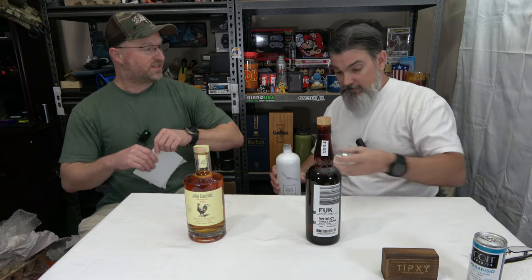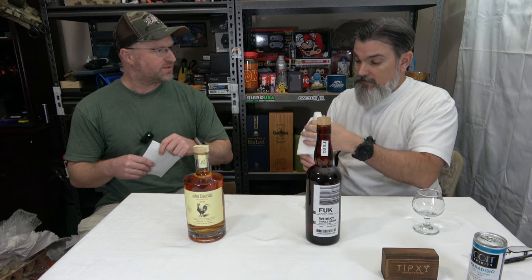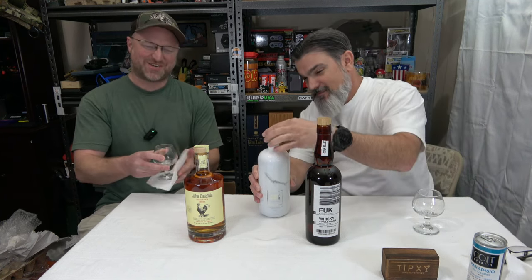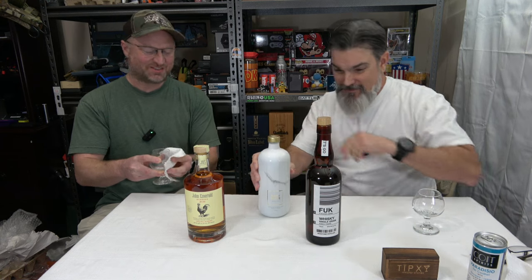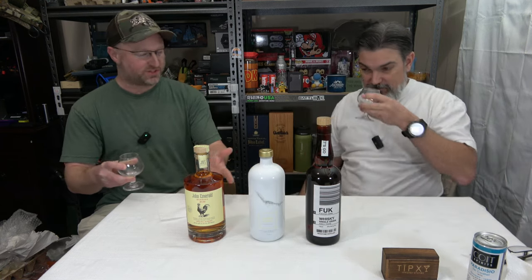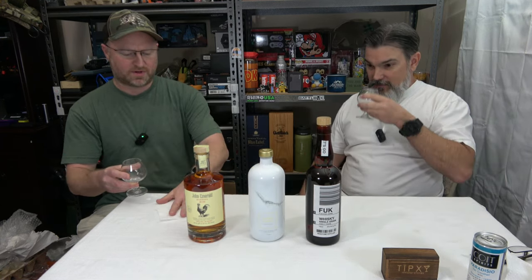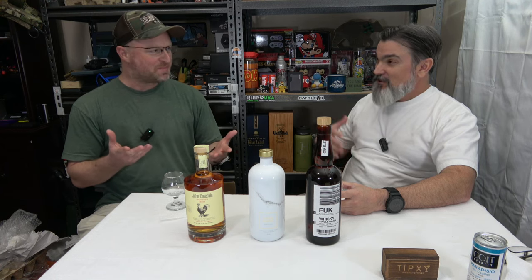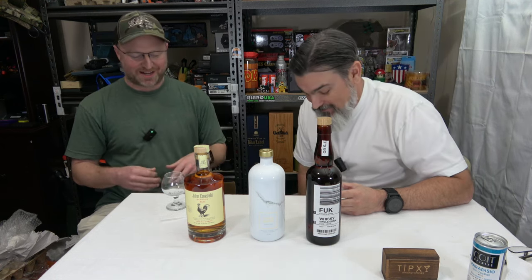Thanks for having me on the show again. We did a video together a while back tasting MREs — if you haven't seen that one, it was a fun one. When you first invited me, I didn't know if I was honored or offended because you said you had an alcohol box to taste. Did you think of me because we're really good friends, or because I'm a drunkard? I think it's six of one, half a dozen of the other.